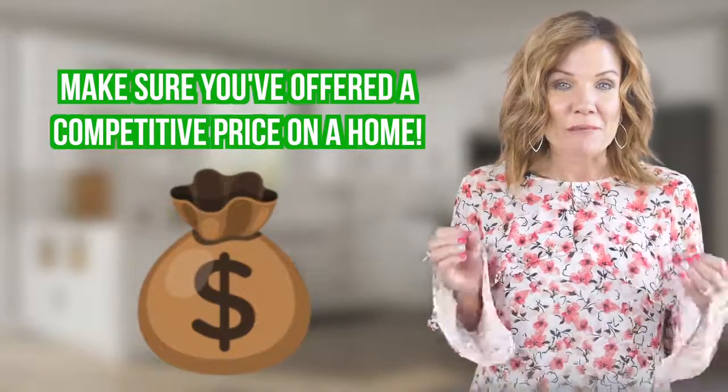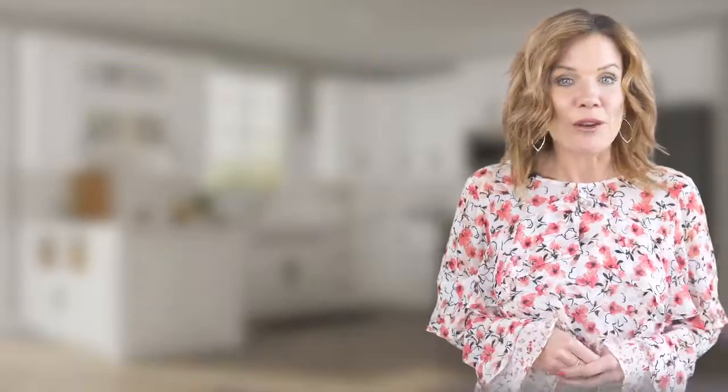Number one, make sure that you've offered a competitive price on the home. If there are multiple offers and you're able to remove the appraisal or loan contingency, then do so. But make sure that you know the risks that are associated with doing that.